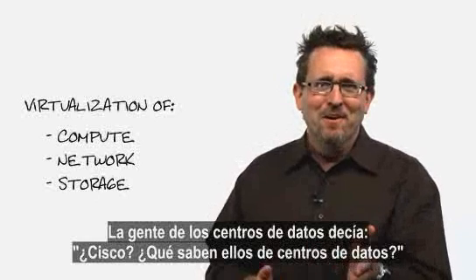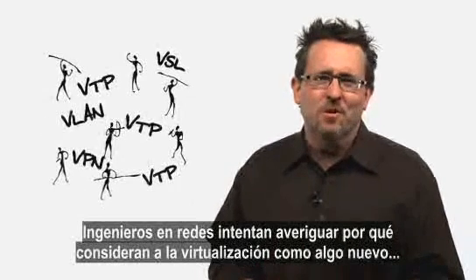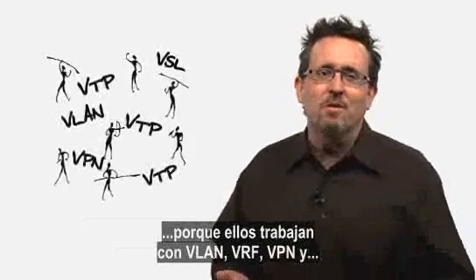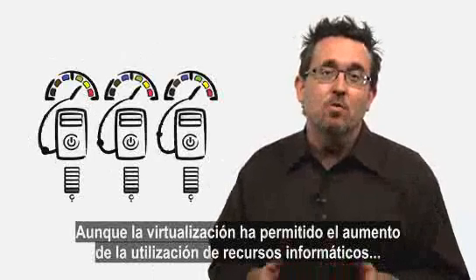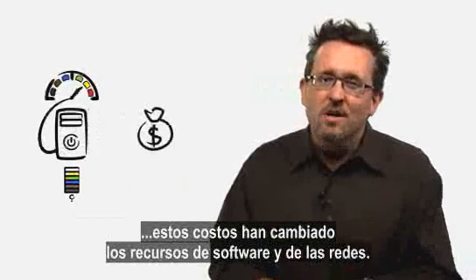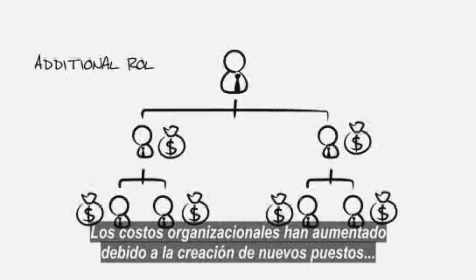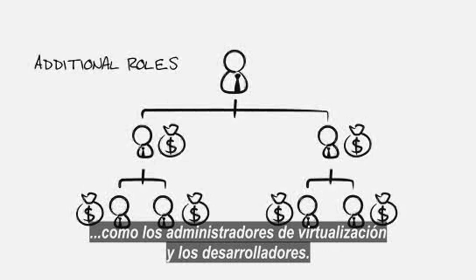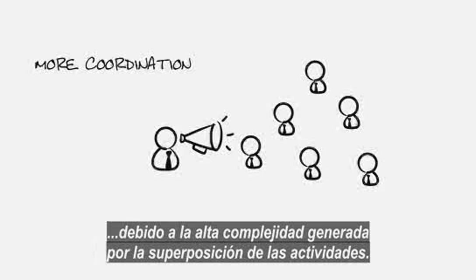Data center folks used to say, 'Cisco, what does a networking company know about data center?' The network engineers are trying to figure out why anyone considers virtualization new, because they've been working with VLANs, VRF, and VPNs — and they say, 'What took you so long?' Now, though virtualization has enabled increased utilization of compute resources and thus reduced cost through consolidation in the overall number of servers, these costs have simply shifted to software and network resources. Organizational costs have risen due to additional roles such as virtualization administrators and developers, and more coordination is required because of the high complexity and high touch created by organizational overlaps.